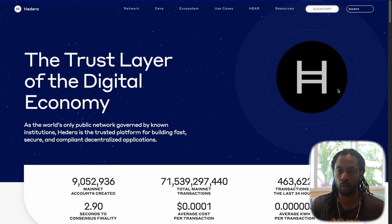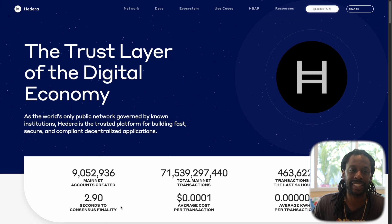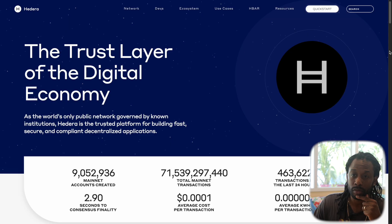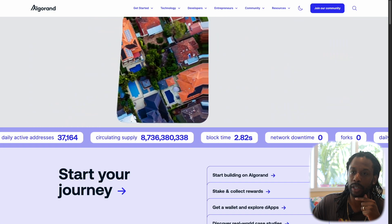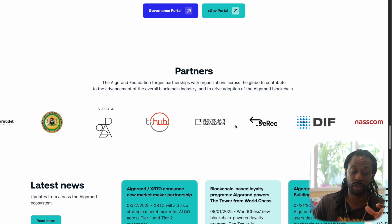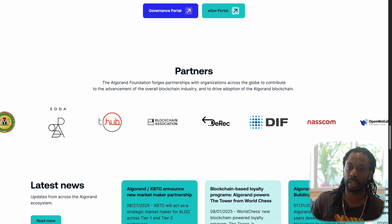On Hedera's website they have 9 million accounts created. Consensus finality is 2.9 seconds — Algorand's is 2.8. Total mainnet transactions: 71 billion — that's a lot of transactions. Average cost per transaction: $0.0001, similar to Algorand's. Transactions in the last 24 hours: 163 million — that's a lot. Hedera's partners are more corporate companies, while Algorand's partners — including platforms like Lofty, Folks, Whole Chain, Labstrace — are more globally reaching companies around the world. Two different ways to look at it.